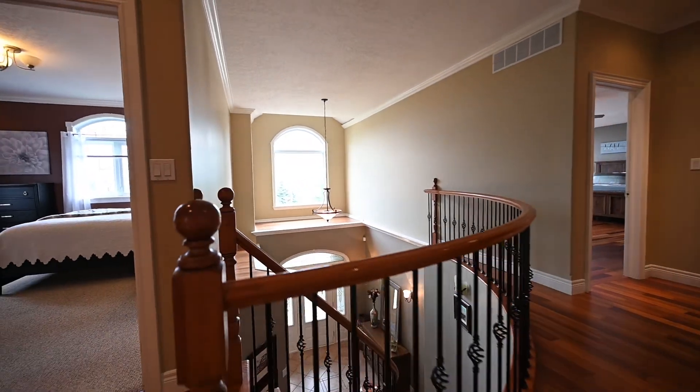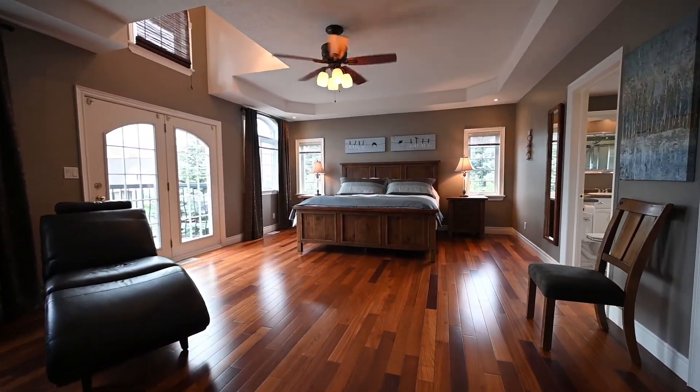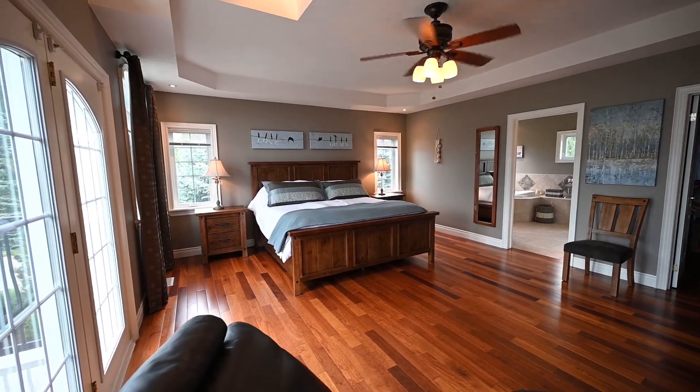Going up, the second floor features a palatial master bedroom with vaulted ceilings and a continuation of the warm Brazilian cherry hardwood. The ensuite bath is a match for the pedigree of this executive home.